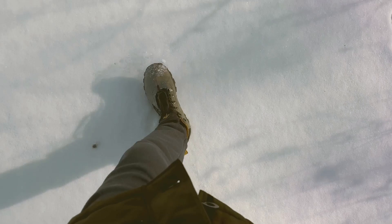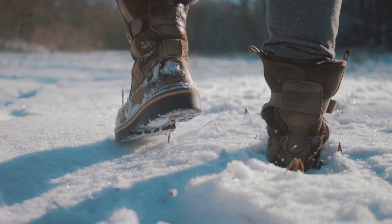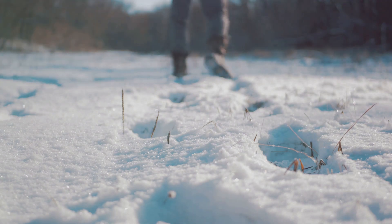First up, the Salomon X Ultra 4 GTX. Known for its lightweight design, this shoe offers superior grip on wet and slippery surfaces, making it a perfect companion for those frosty morning hikes. With its advanced chassis and waterproof Gore-Tex membrane, your feet stay dry and comfortable even in the harshest conditions.